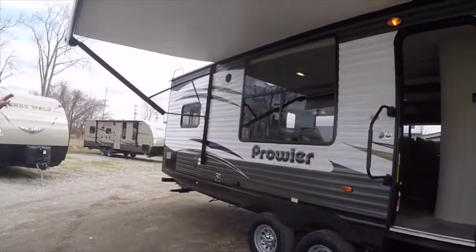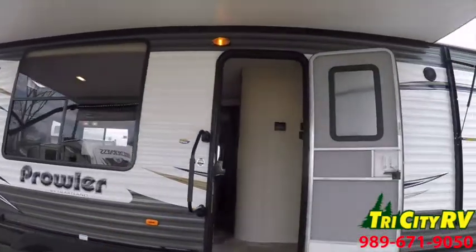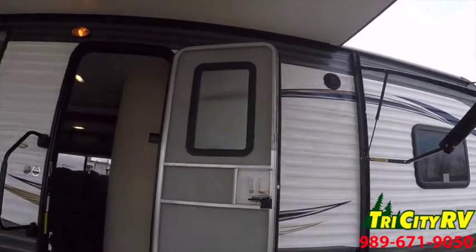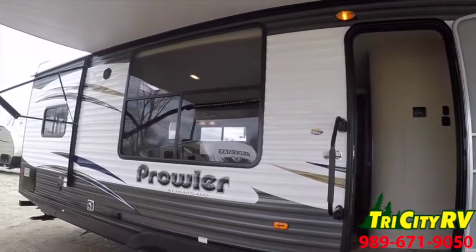The Prowler features outside stereo speakers — one up by the front awning arm and one by the rear awning arm — so that you can listen to your stereo, your radio, your DVDs, or your CDs outside.